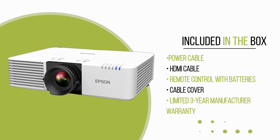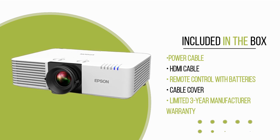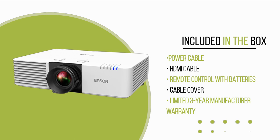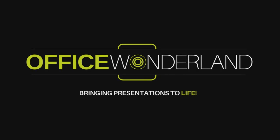Whether you're delivering professional presentations or engaging students in educational settings, this projector delivers outstanding performance and versatility. For more information, contact Office Wonderland or an Epson authorized dealer.